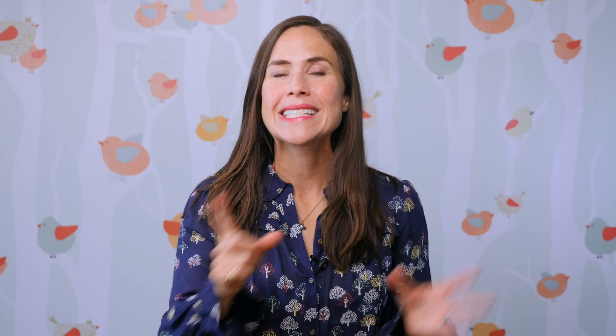Estrogen levels peak around ovulation, which triggers your pituitary gland to release LH, or luteinizing hormone. LH tells your body to release usually just one egg — unless you have a predisposition to twins, in which case you would drop two eggs from your ovary. And you have now just ovulated.